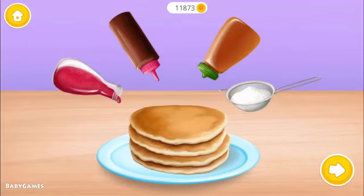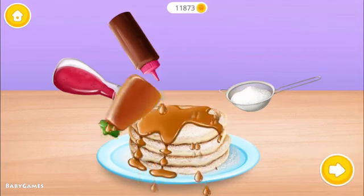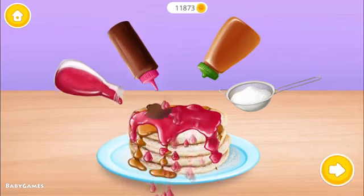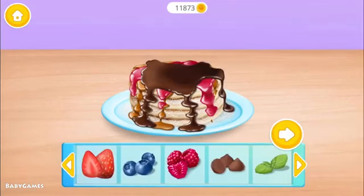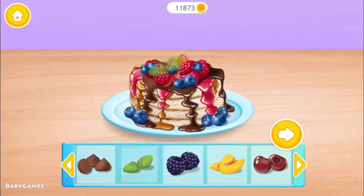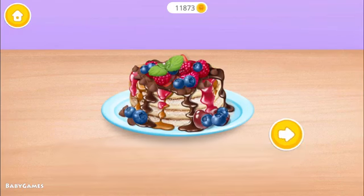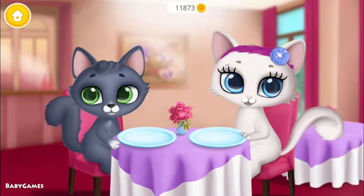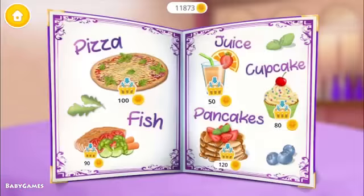Everything looks delicious. Pancakes! Choose some toppings for pancakes. Can you make it more delicious? Strawberries, blueberries, raspberries, mint, chocolate, cherries. Can't wait to try it. Yay! Our bellies are full. Thank you. Everything looks delicious. Let's play!